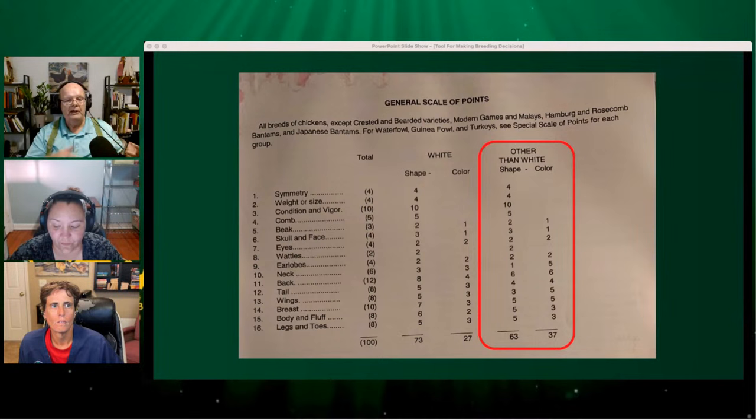If you're in doubt — if you see a couple of problems in your birds and don't know which one to jump on first to try to correct — by using the scale of points and then going back a few pages to the reductions for those defects, that makes it really, really clear.